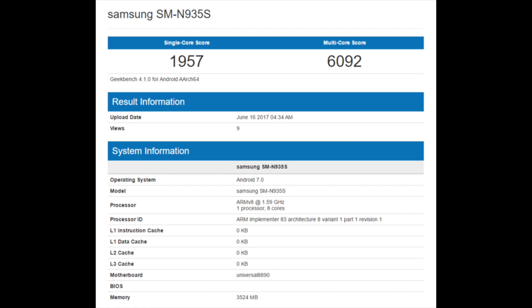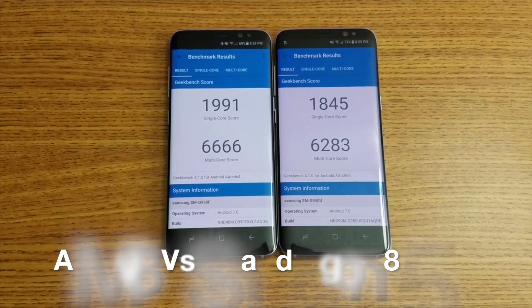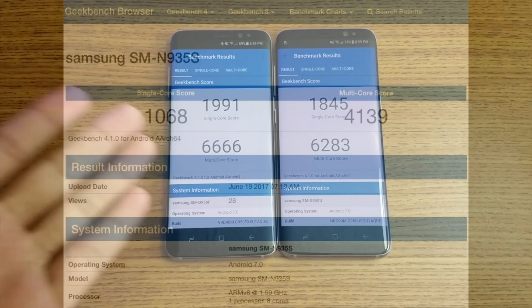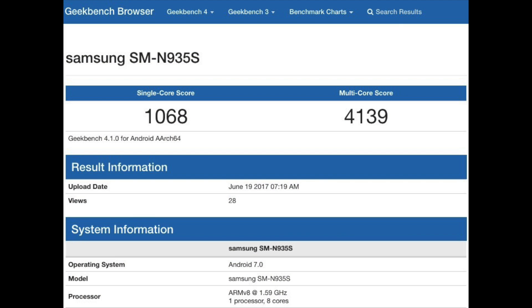This is the Geekbench 4.1.0 score — you can see the date and the numbers are pretty similar to the Exynos 8895 chipset, which is coming in the S8 and S8 Plus family. It's pretty similar to the S8 Plus. I'm not going to say the same thing, but as you can see, it's very close to the S8 and S8 Plus family with the Exynos 8890 chipset.